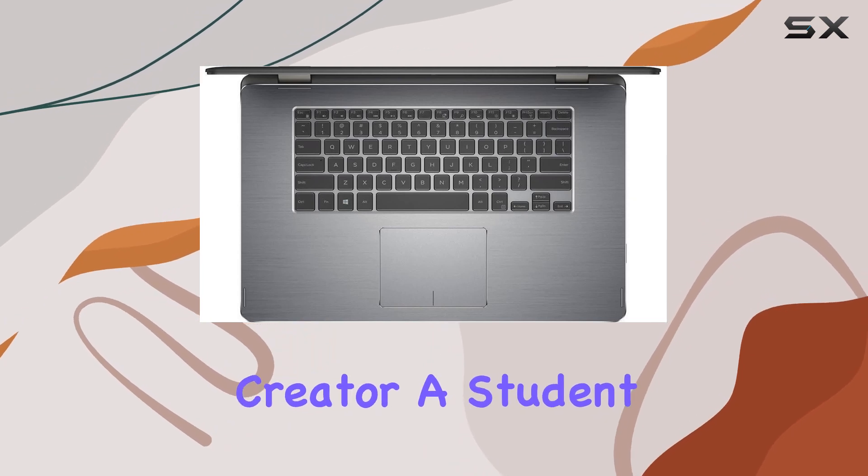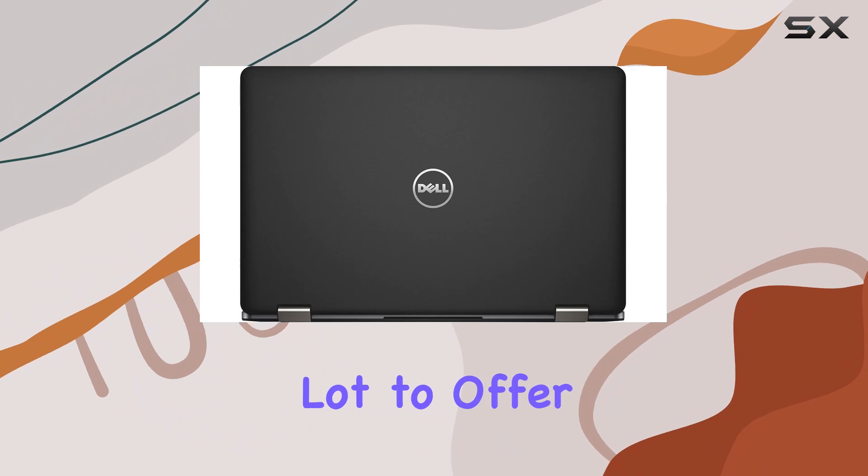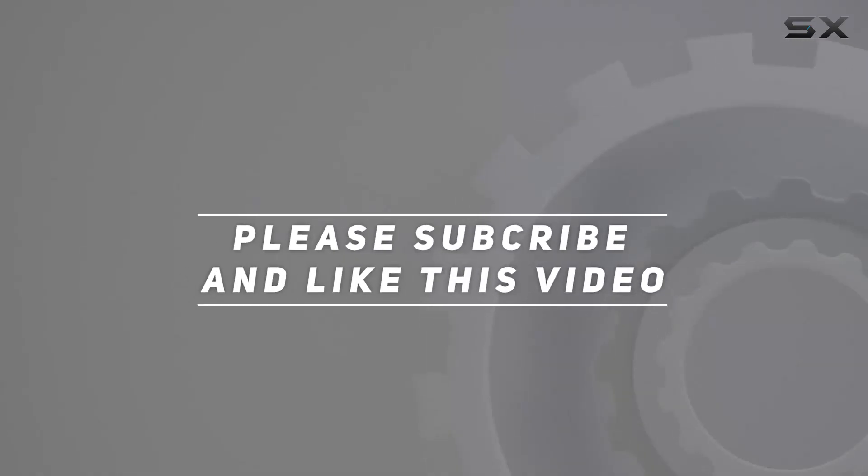Whether you're a content creator, a student, or a professional, this two-in-one laptop has a lot to offer. Check out the video description for an updated price, and thank you for watching this video.